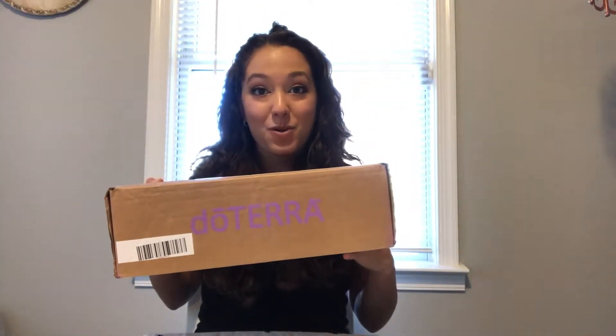Today I wanted to do something a little bit different. I've done a cleaning video in the past and a cooking video, so today I'm going to be doing an unboxing video. I will be unboxing my order of doTERRA for the month. If you're not familiar with what doTERRA is, don't worry, I will explain.